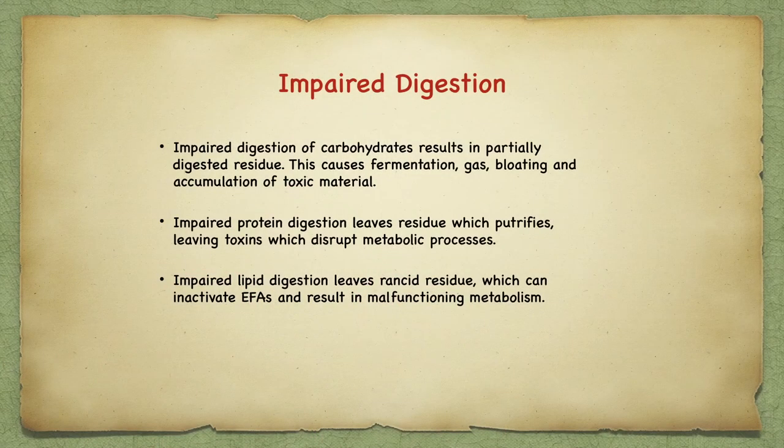A few clinical notes: impaired digestion of carbohydrates results in partially digested residue that undergoes fermentation, causing gas, bloating, and accumulation of toxic material. Impaired protein digestion leaves residue which putrefies, leaving toxins that disrupt metabolic processes. Impaired lipid digestion leaves rancid residue which can inactivate essential fatty acids and result in malfunctioning metabolism. Rancidity is definitely a carcinogenic factor.